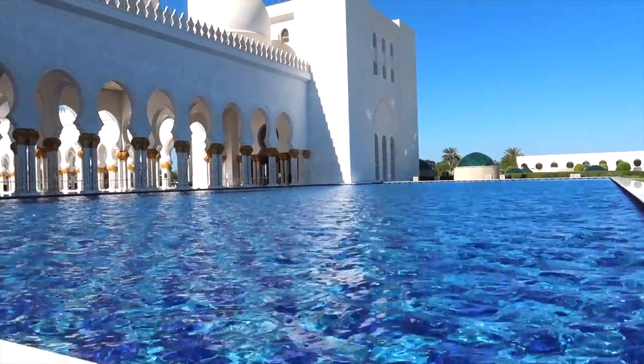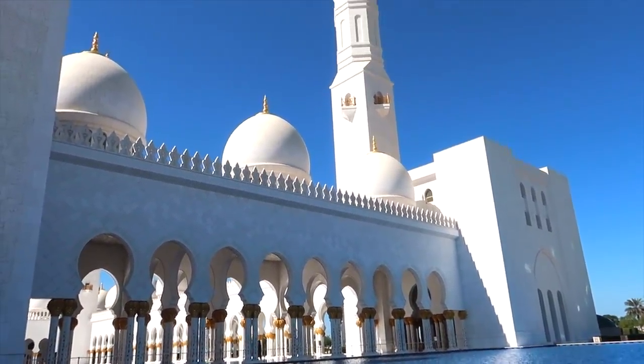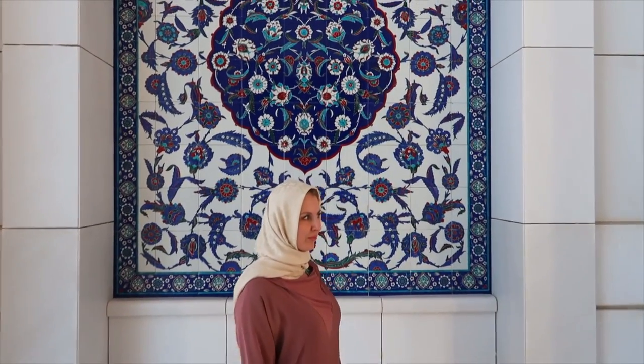Those pools along the arcades reflect the mosque columns, which become illuminated at night. It's beautiful — I love these colors.